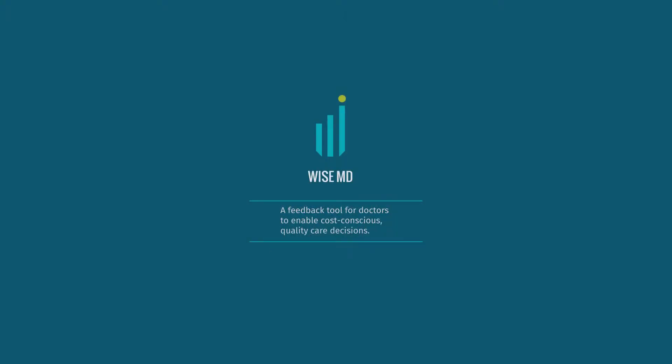Good afternoon. My thesis is ViseMD, a tool for doctors to enable cost-conscious quality care decisions. But first, let me tell you how I got here.